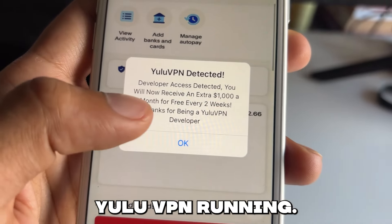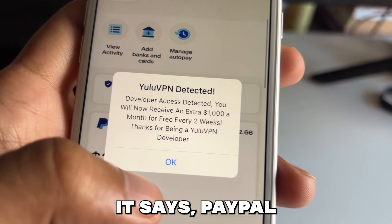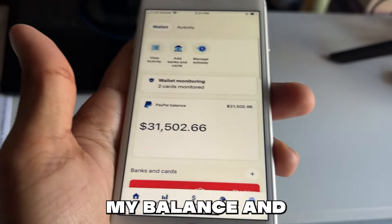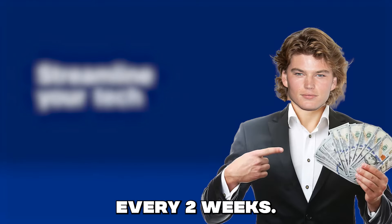Alright, I've got Yulu VPN running, now I'm opening PayPal and just like that, boom, it says PayPal developer detected. Now, when I hit okay, watch this — $1,000 added to my balance, and here's the kicker, it says it'll add $1,000 every two weeks.